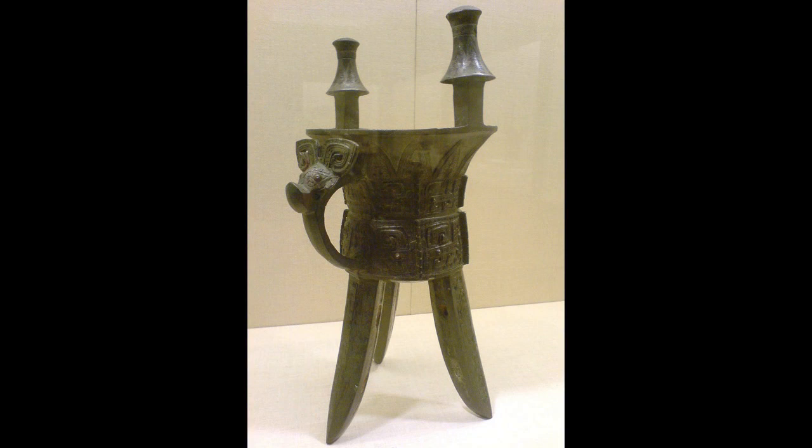Another art form that you're likely to encounter nearby a collection of ancient Chinese jades is the piece-mold bronze vessel. As with many of the jades, these are also grave objects. Vessels of this sort come from the Shang dynasty around 1700 to 1050 BC, and also from the succeeding Western and Eastern Zhou dynasties.